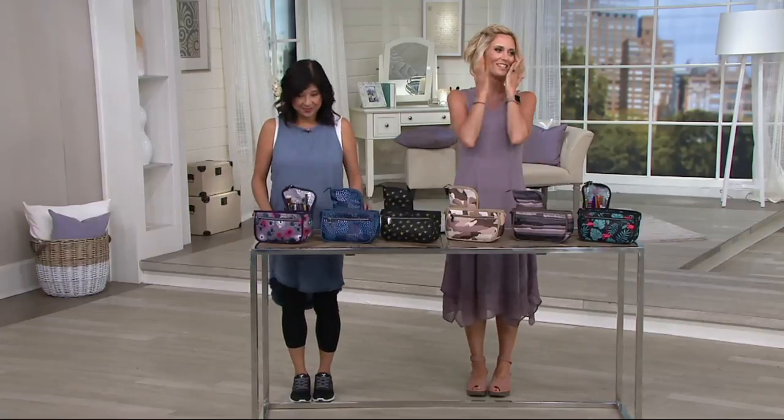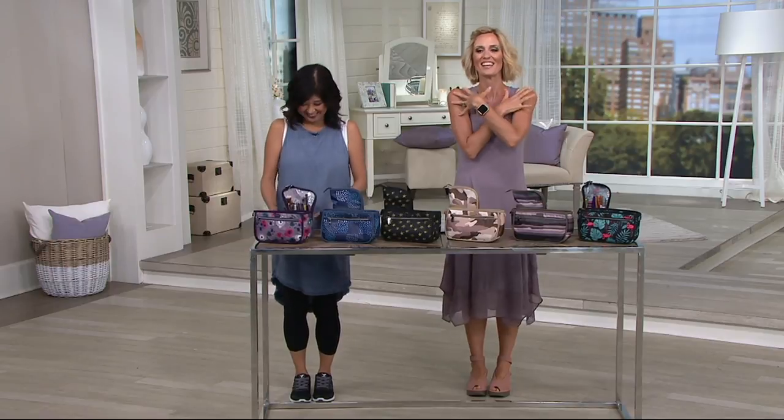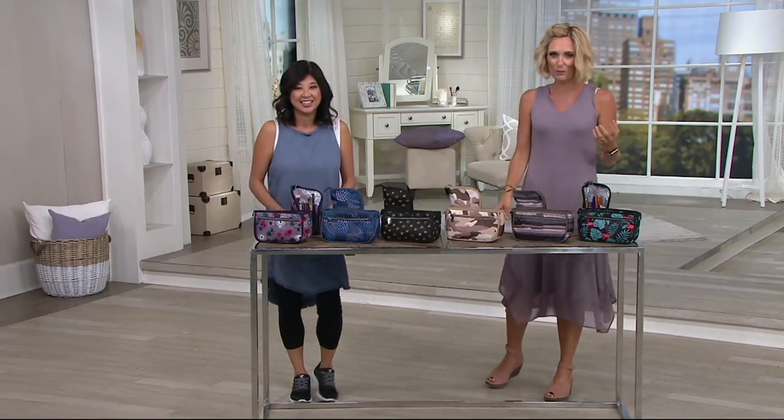You get two pieces for $37 from Lug — I'm so happy, it makes you so happy. Amy Richter and her husband created this wonderful brand, and everything that they make, every bag, every container, everything, it just makes my heart sing.